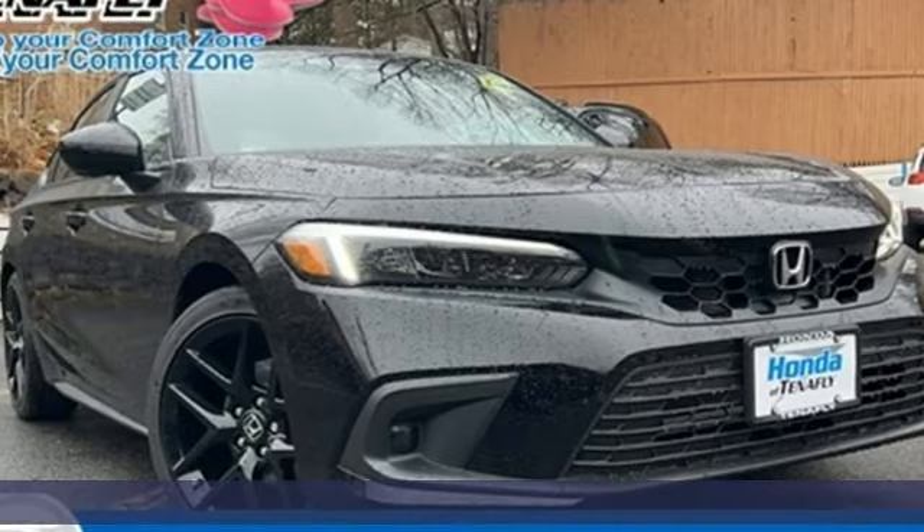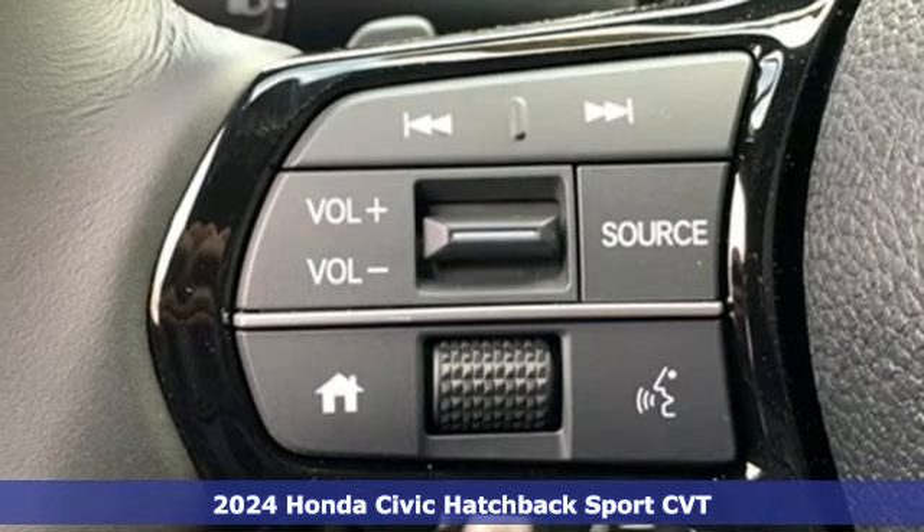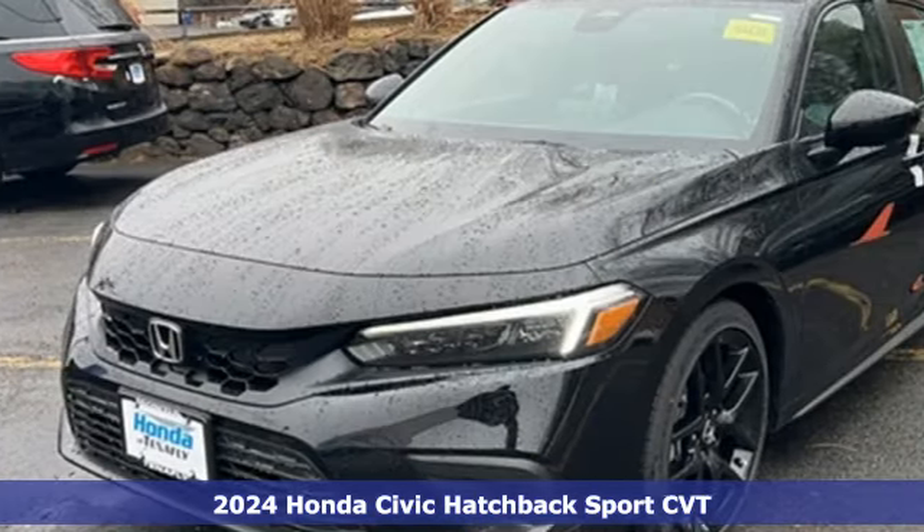It's a new 2024 Honda Civic Hatchback. It's a Honda, so longevity comes standard. Plus, it offers an exciting list of features.